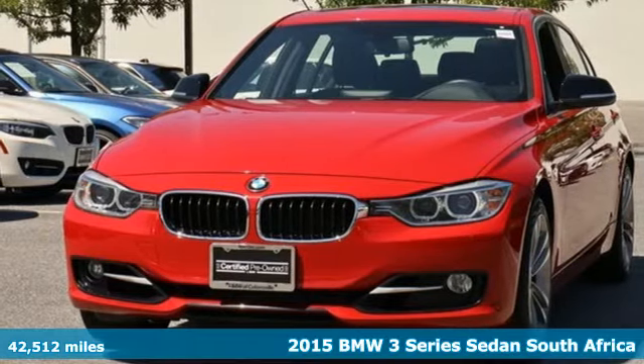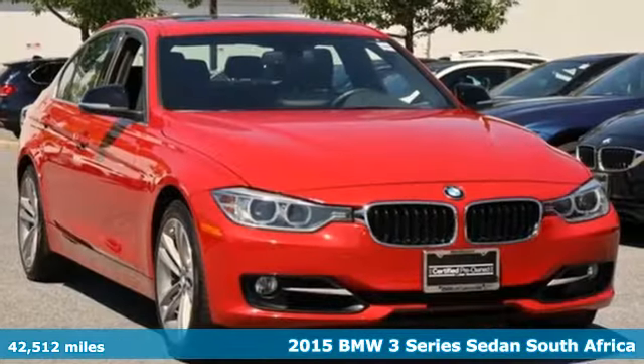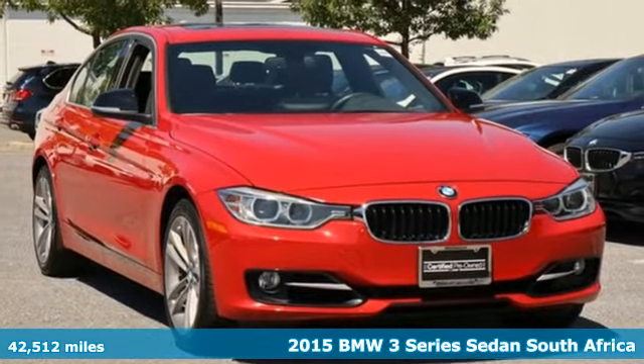It's a 2015 BMW 3 Series. All around, it ignites your passion.